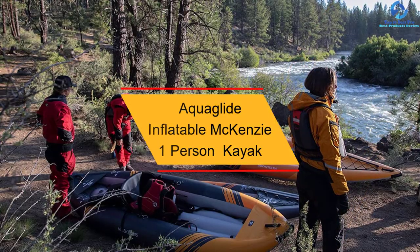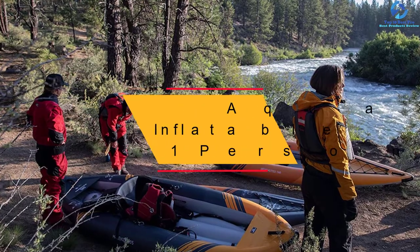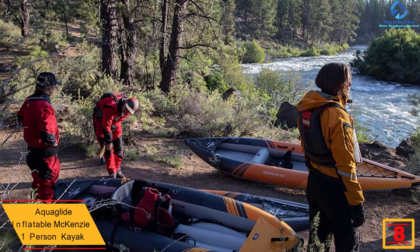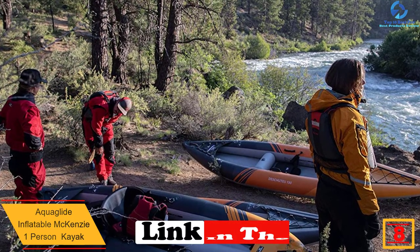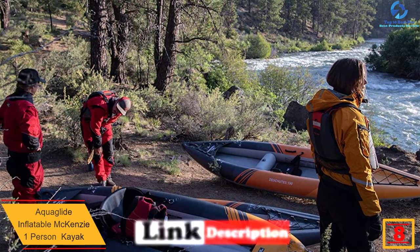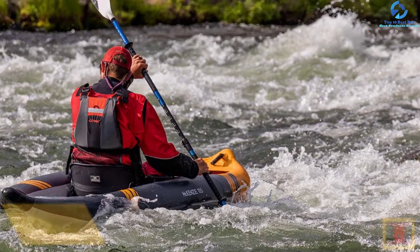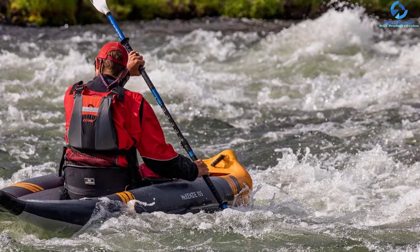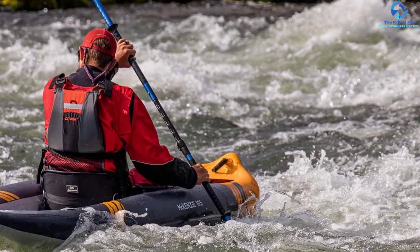At number 8, we have the Aquaglide Inflatable Mackenzie One-Person Kayak. This inflatable kayak from Aquaglide is a recreational device filled with innovative and versatile features. This whitewater equipment comes with a crossover design for running fast water or finding the perfect swell. It comes with Duratex construction, 4 mesh drains, and Evo Beam technology for quick evacuation of water in case of any leakage.